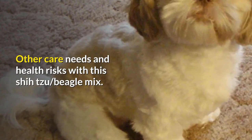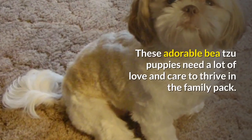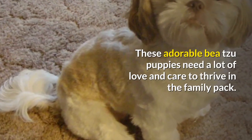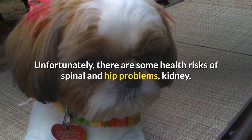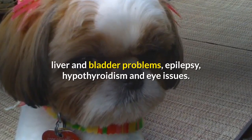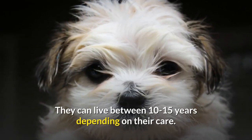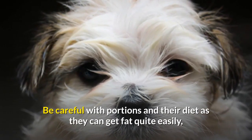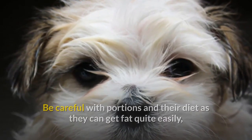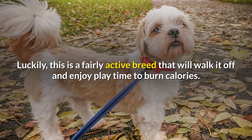Other care needs and health risks with this Shih Tzu Beagle Mix: these adorable Beesu puppies need a lot of love and care to thrive in the family pack. Unfortunately, there are some health risks including spinal and hip problems, kidney, liver and bladder problems, epilepsy, hypothyroidism and eye issues. They can live between 10 to 15 years depending on their care. Be careful with portions and their diet as they can get fat quite easily, which will place strain on the joints. Luckily, this is a fairly active breed that will walk it off and enjoy playtime to burn calories.